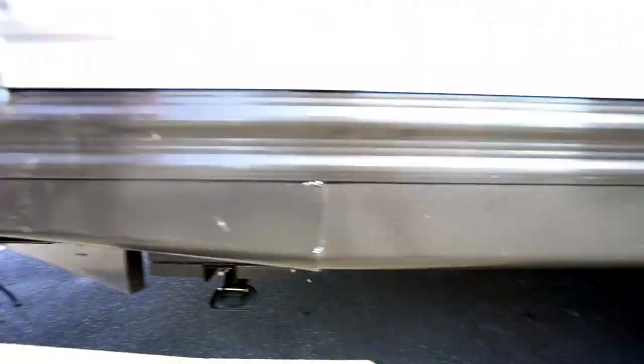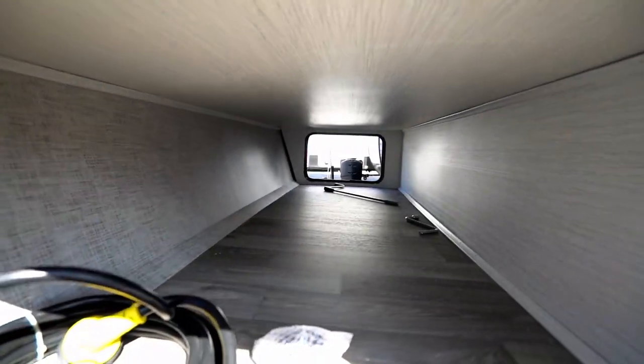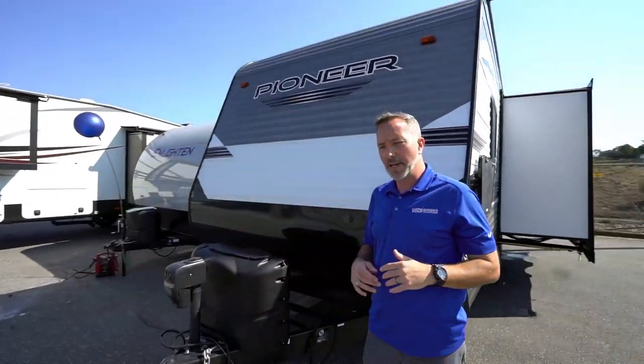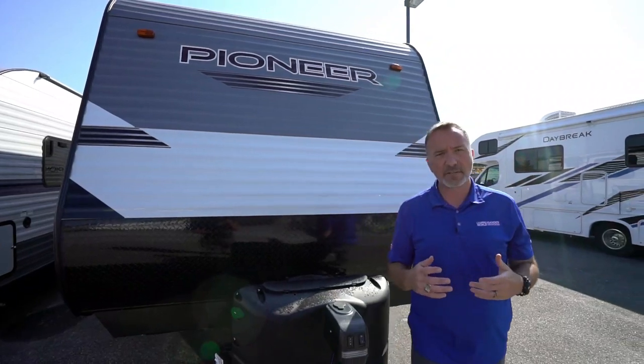Come over here — you've got the other side of the pass-through storage. With this camper, you're looking at roughly 32 feet long. The dry weight is 6,300 pounds; gross vehicle weight is 7,700 pounds. Ask your specialists at Gander or Camping World what that means for your vehicle — what can you tow, is this right for you? Let them walk you through that process, because that's really going to make the difference on what's right for you to tow.